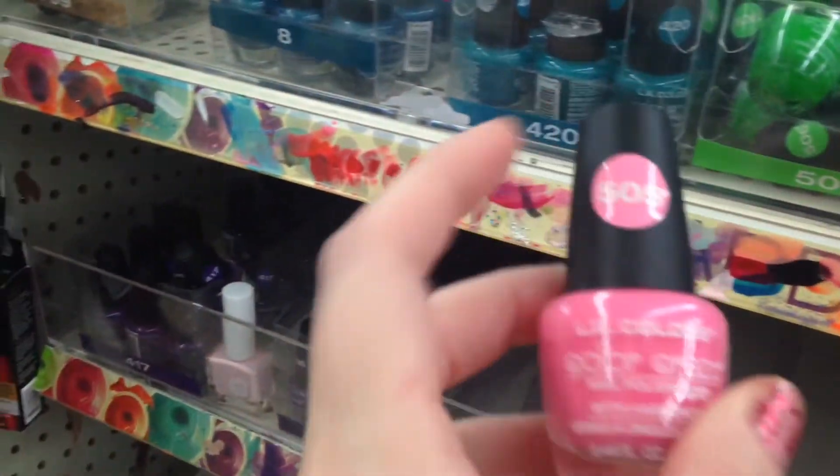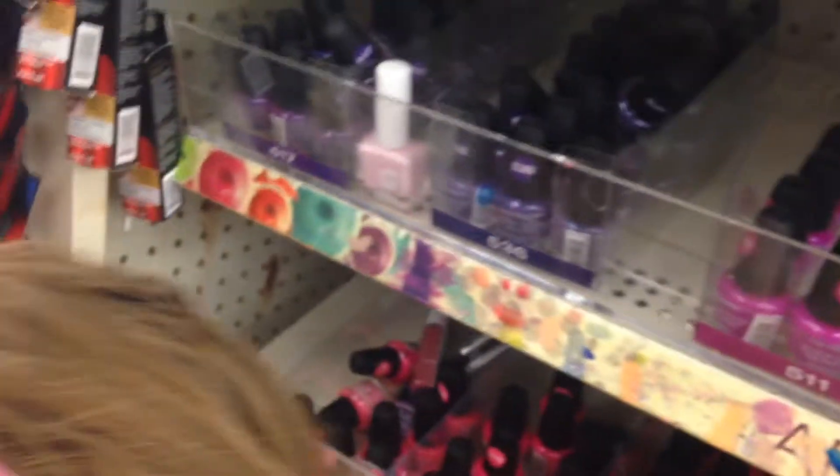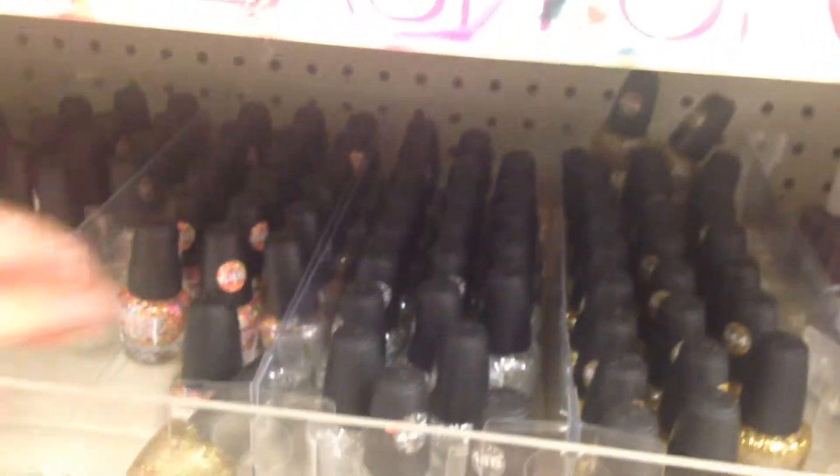Another thing we always look for is nail polish at Dollar Tree. I found this — Mia likes this pink one and this bright pink one, that's really pretty. I always look for the glitter ones. This one's nice, this one I already have. Sparkles! I think I have most of these — a red one.